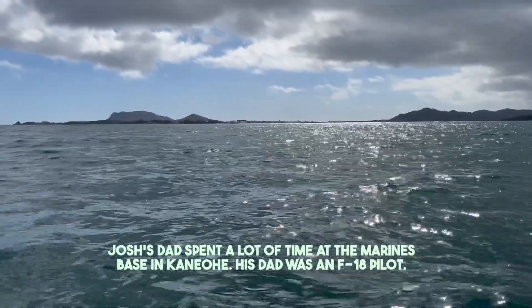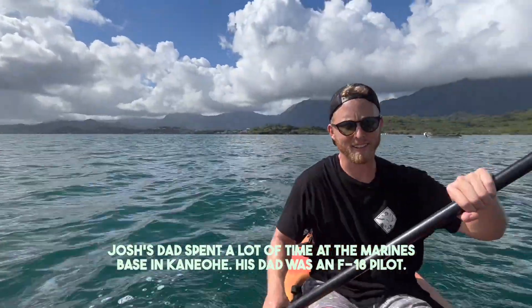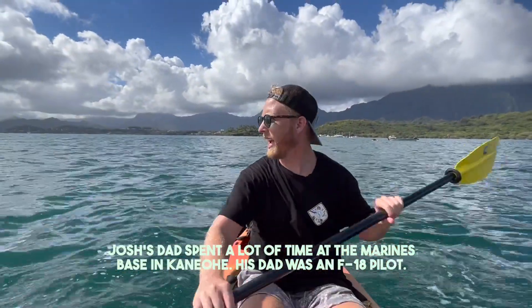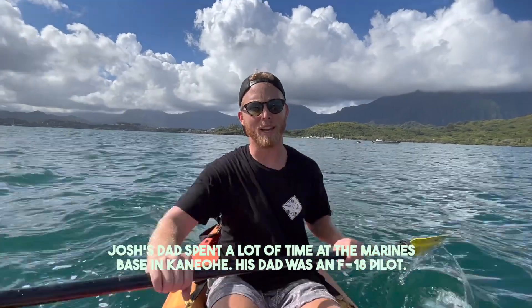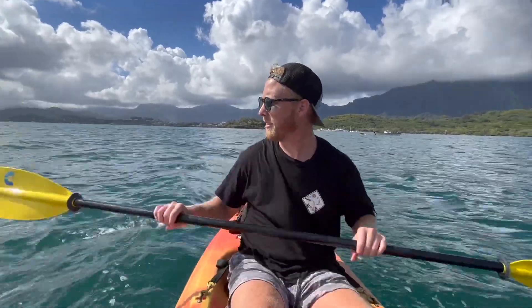Over there to our right is a Marines military base, and Josh has a little bit to say about it. His dad used to come here all the time — he was an F-18 pilot in the Marines and there were about three squadrons based there. Coming to Hawaii all the time for work — pretty lucky!